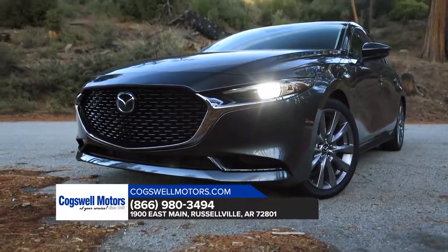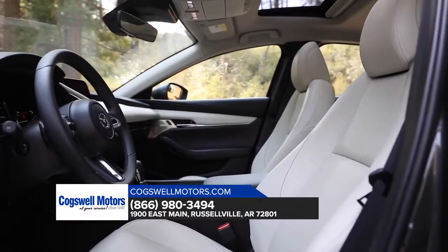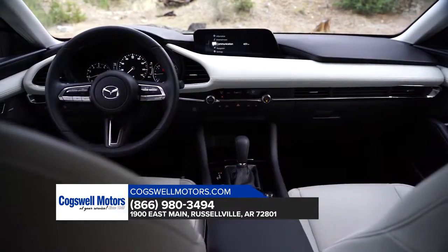The effect is subtle, but how you feel after a great drive isn't. Inside you'll find an elevated interior for elevated driving. Expect nothing but the best.